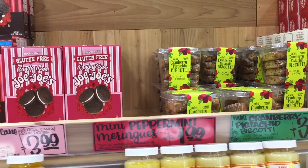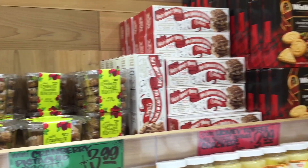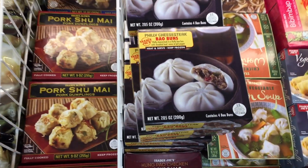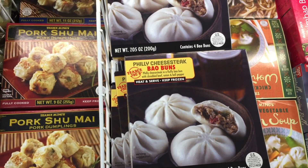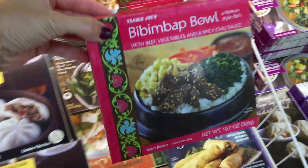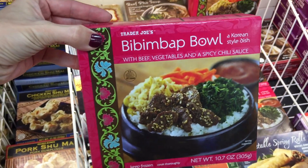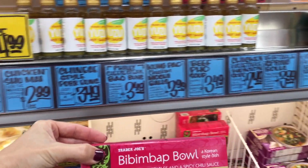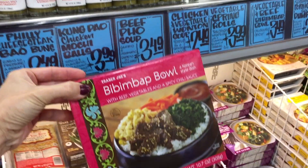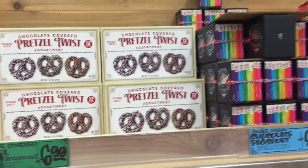Mini peppermint meringues — I don't see those anymore, but I do see mini cranberry pistachio biscotti. Salted honey toffee. Back to the food — Philly cheesesteak buns. Look what else I see in the corner of my eye — a bibimbap bowl! You guys know how much I love this dish. I'm so tempted to buy it. They have some chocolate covered pretzel twists for $6.99 and then a chocolate passport.